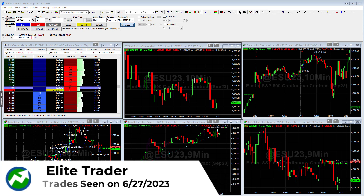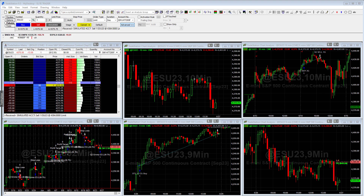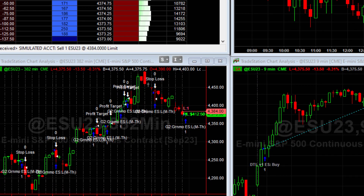Hey everybody, this is Richard and I wanted to do a quick video highlighting a few trades that the Elite Trader had. Yesterday was a really good day for the Elite Trader, and what you'll see here is that a couple days ago the S&P Geronimo ES algo bought.